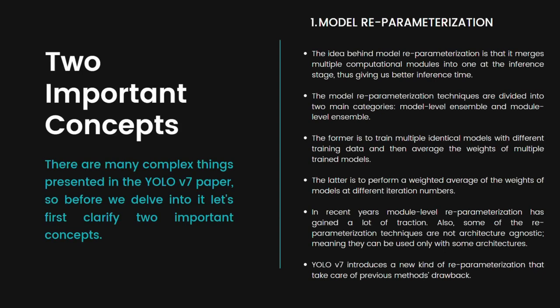Before discussing the major reforms in YOLO v7, we need to understand two important concepts mentioned throughout the paper. The first is model re-parameterization. The idea is that it merges multiple computational modules into one at the inference stage, giving us better inference time. In other words, model re-parameterization merges multiple computational modules or convolutions into one at inference so that during inference we get a better result than at training time.